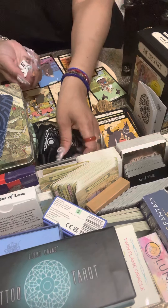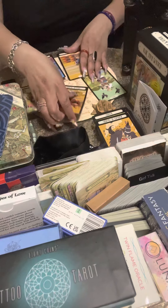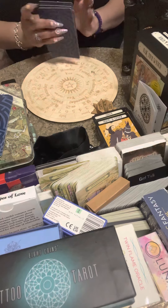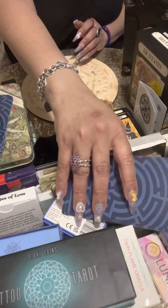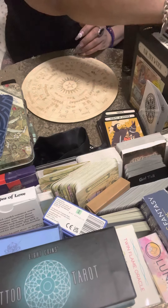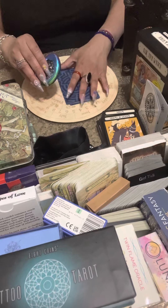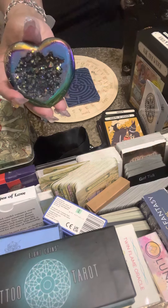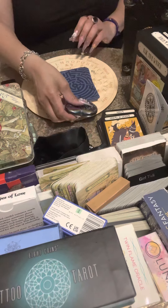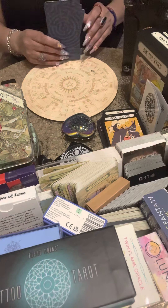Let's do pile two. Pile two, you chose the crystal heart — this is your reading.